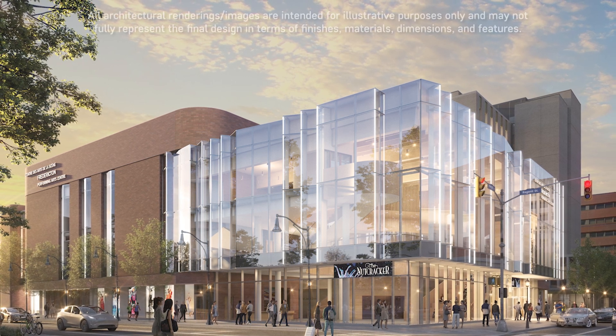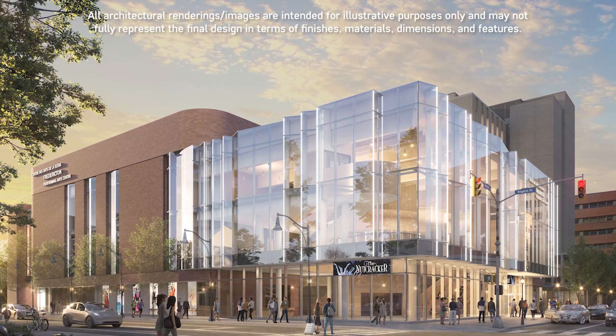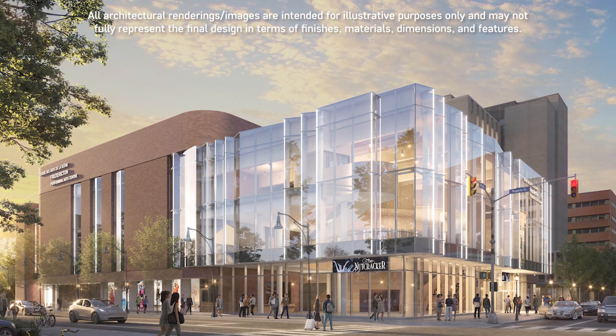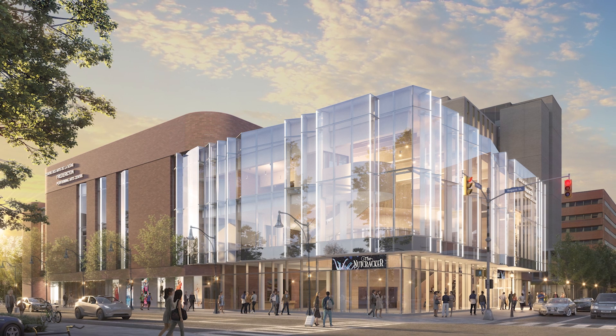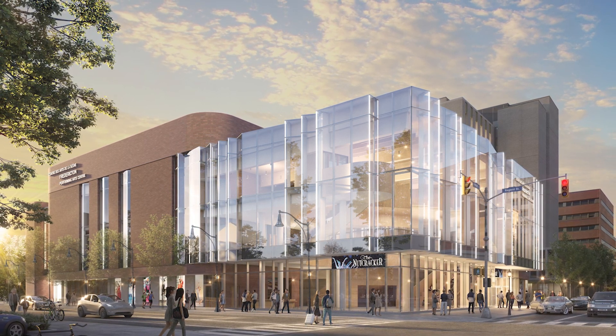Fredericton will soon be the home of a new performing arts centre, located at 580 King Street. This state-of-the-art facility will welcome everyone to the heart of New Brunswick's capital. This generational project reflects the needs and aspirations of a growing community where arts and culture are central to its identity and way of life.